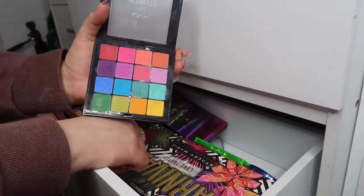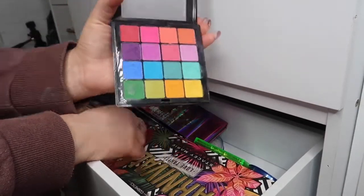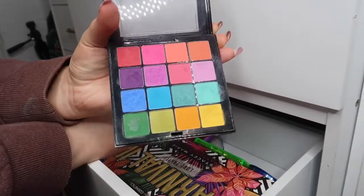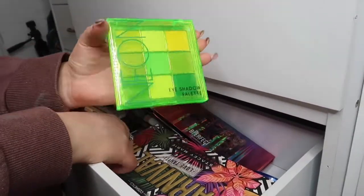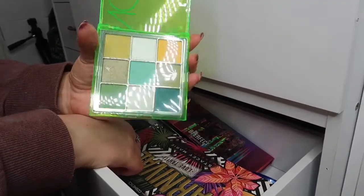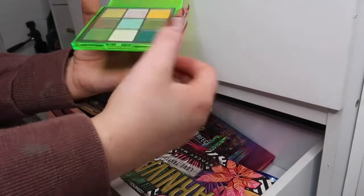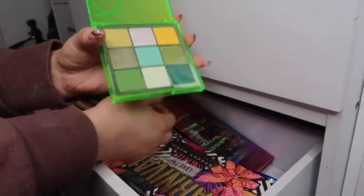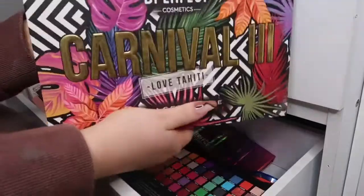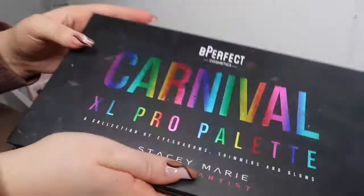This NYX palette has been used and abused and yet I still haven't hit pan on any of the shades — I'm gonna get rid of it. My Carnival palettes I'll be keeping as they have every single colour, so this can go. I only just got this one at Christmas, it was in my stocking, it's actually from Penneys and it looks really cute so I'm gonna keep it and give it at least one try before making a decision.